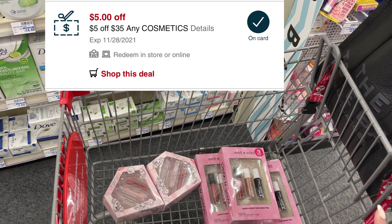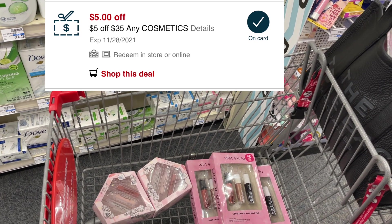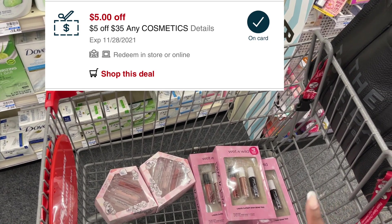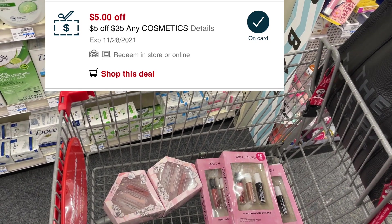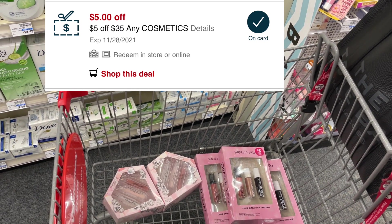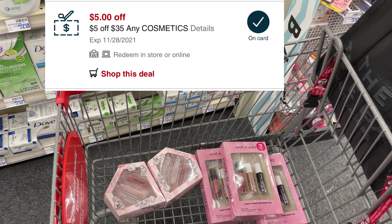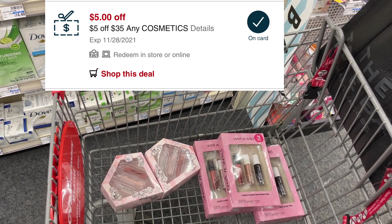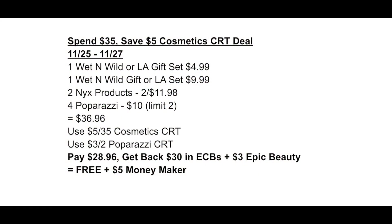I'm going to pick up two of the Physician's Formula sets for $9.99, then pick up three of the Wet and Wild sets — these are going to be $4.99 each. I should get back $16 in ExtraBucks for the Physician's Formula and $12 in ExtraBucks for the Wet and Wild. My total is going to be $34.95. I'm going to use that $5 off of $35 CRT with the 98% rule, pay $30 in ExtraBucks, and then get back $28 in ExtraBucks — making it just $1.95 for all five items, or 39 cents a piece.